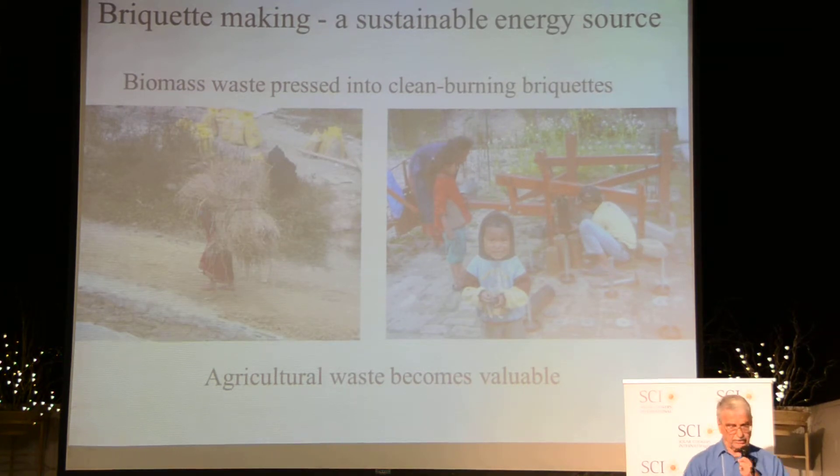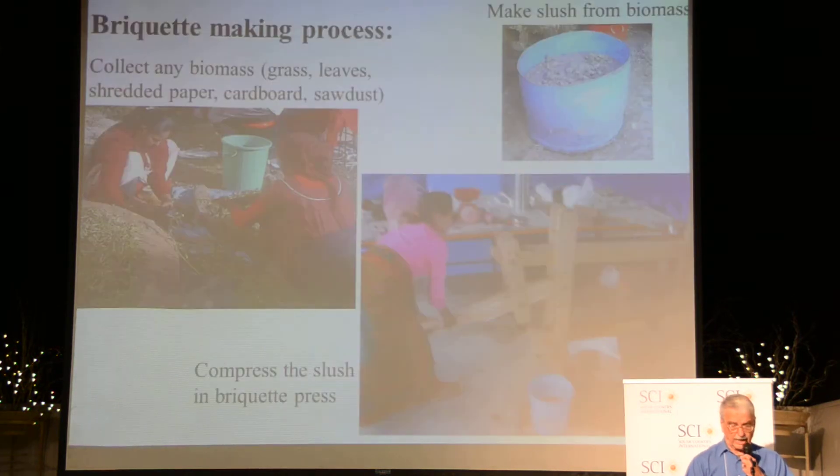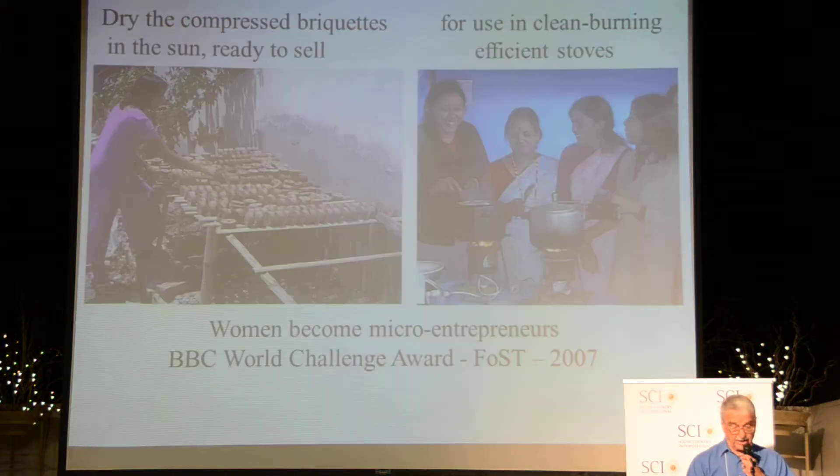Another program we started eight years ago is with the Foundation of Sustainable Technologies in Nepal. After the agricultural season is over, people used to burn the fields. Now we collect this agricultural waste, chop it up in small parts, soak it in water, and then press it in briquette presses. People become market entrepreneurs selling this on the market. The Foundation of Sustainable Technologies got the BBC World Challenge Award for this program. It is very popular in Nepal.